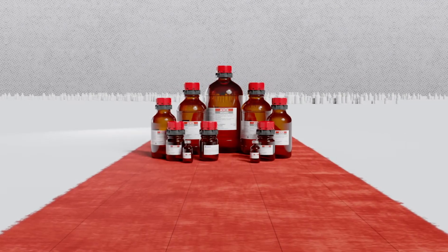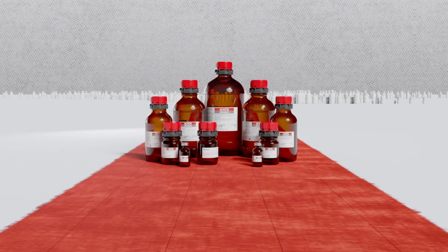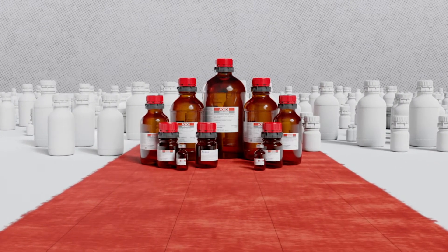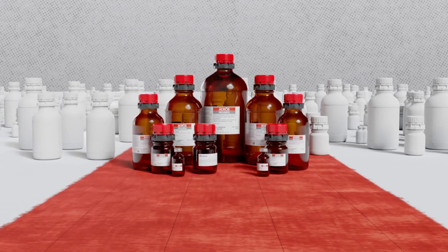Over the last 25 years, we have continued to evolve and improve our packaging technology. We now offer over 2,000 products in the innovative ACROS Seal packaging.